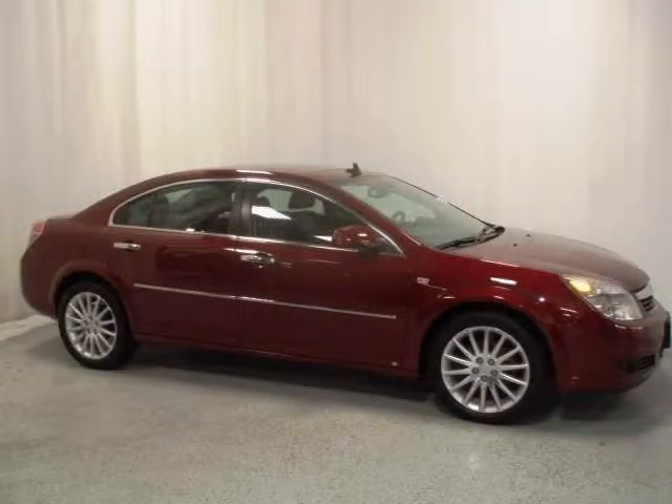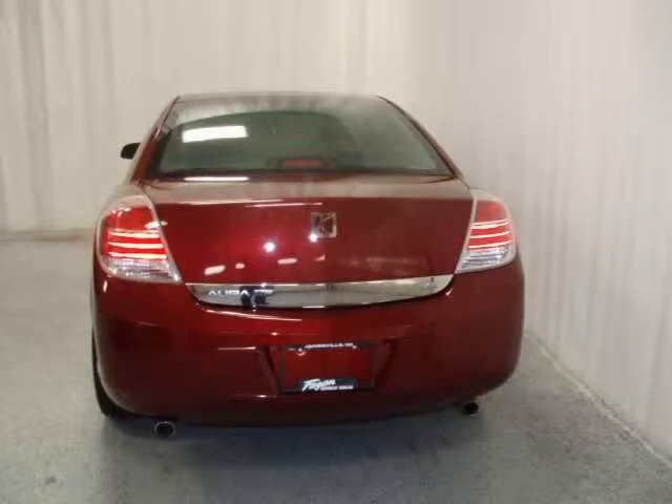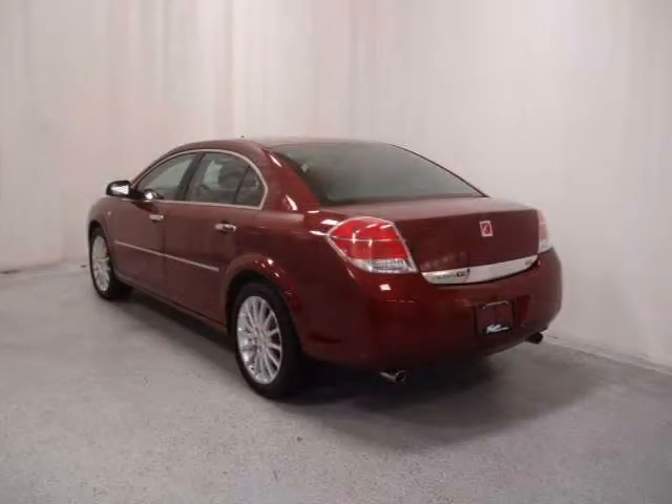This vehicle features steering wheel mounted audio controls, auto dimming interior rear view mirror, leather appointed seats, tilt telescopic steering column, cruise control, and many other features.